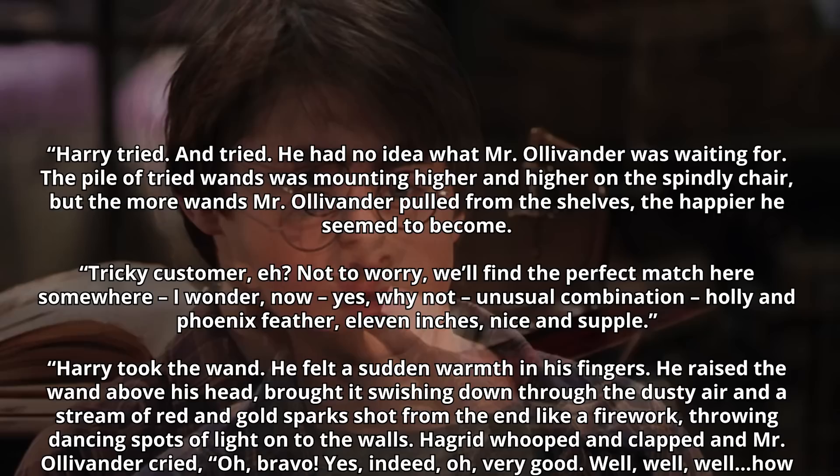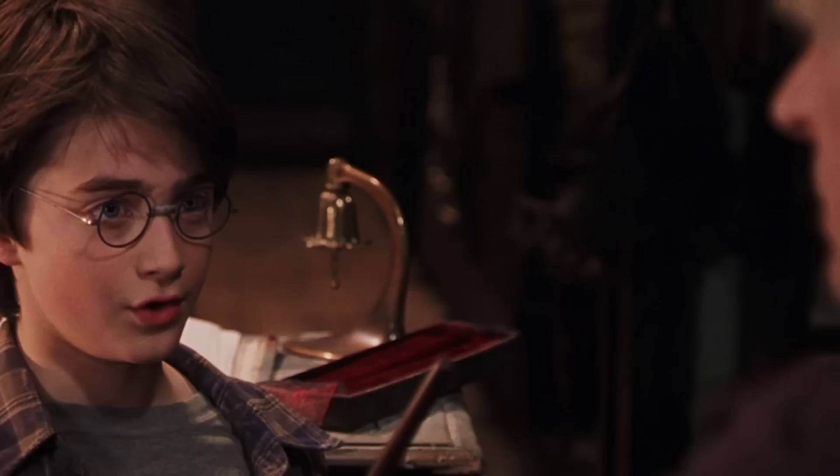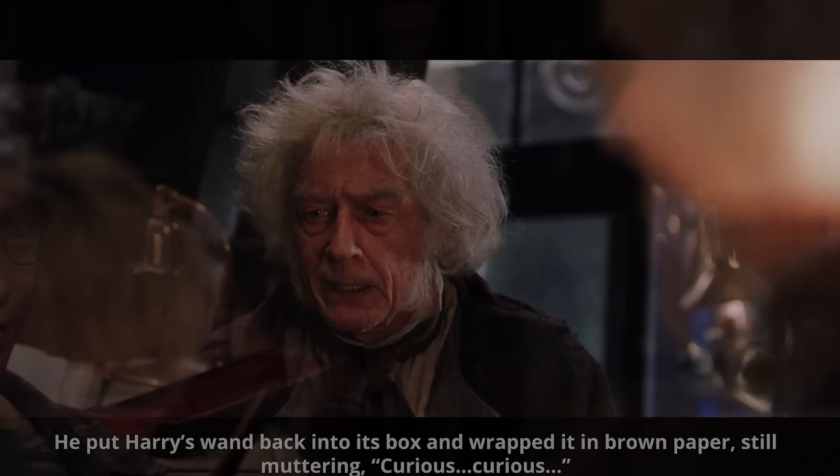Hagrid whooped and clapped, and Mr. Ollivander cried, 'Oh, bravo. Yes, indeed. Oh, very good. Well, well, well. How curious. How very curious.' And what's so curious about this situation is that the brother core of Harry's wand existed inside the wand of another character you might know — Lord Voldemort.